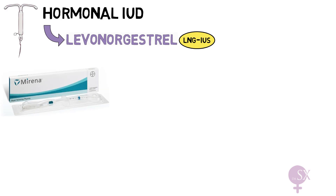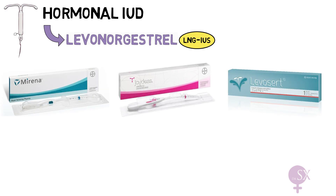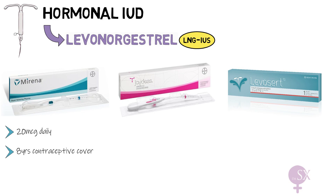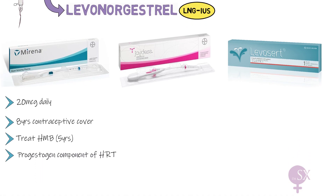Several devices are available on the market. We shall discuss three: the Mirena, JDS, and Levosert. The Mirena releases 20 micrograms of LNG daily. As of 2024, it is licensed for eight years as contraception. It is also a first-line treatment for heavy menstrual bleeding, licensed for five years in that indication, and can be used as the progestogenic component in hormone replacement therapy.